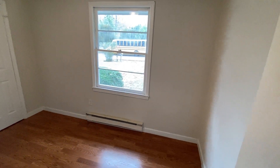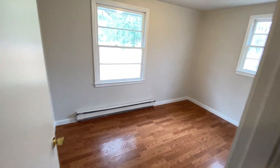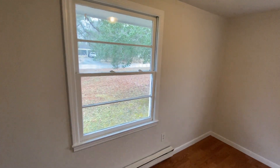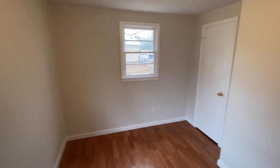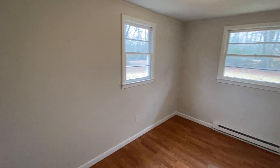Second bedroom — this one faces the front. Third bedroom — this one also has a side window, again letting in plenty of natural lighting. And the final bedroom also has two windows.